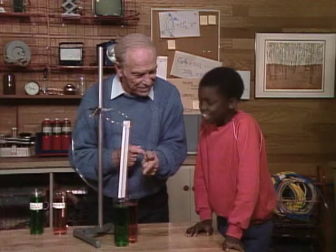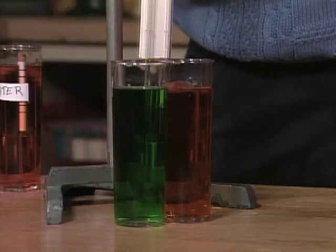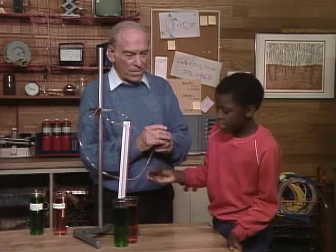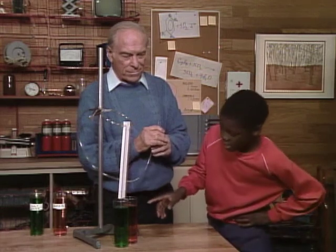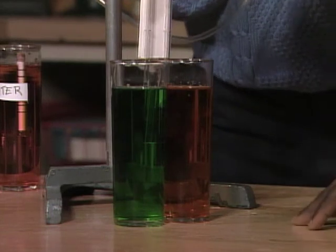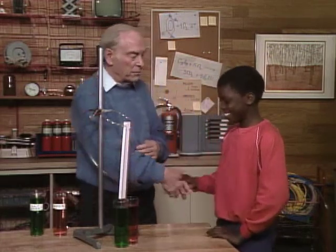This one is denser, so it doesn't have to be as high to be equal to this one, right? You get the idea? What happens when you blow? Well, when you blow, this one bubbles and that one doesn't. I think it's because this one's denser, so you have to blow harder on that one. So instead of the air coming out of there, the air comes out of here. Well, congratulations, Andrew — you solved the mystery of the two liquids.